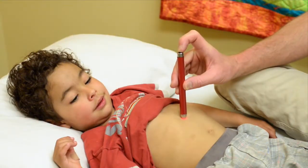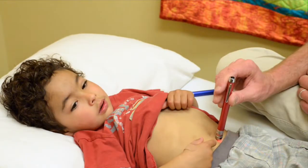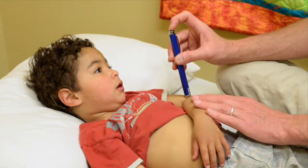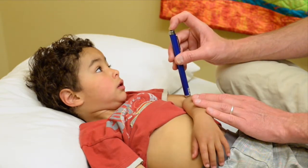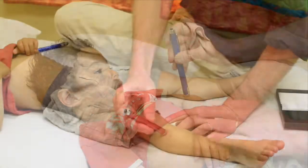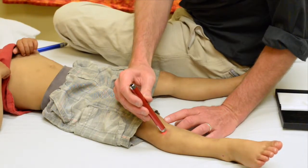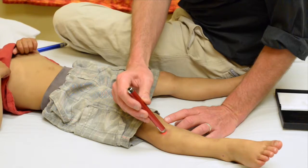Cold lasers simulate the effects of needles, with the red being used to increase oxygenation and blood flow to aid healing, and the blue used to calm inflammation. This is another very popular tool because kids love to see the red and blue lights on their skin. It doesn't hurt and they're just held on the surface of the skin for 30 seconds or so.